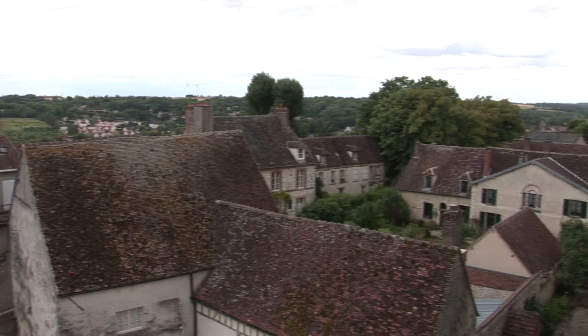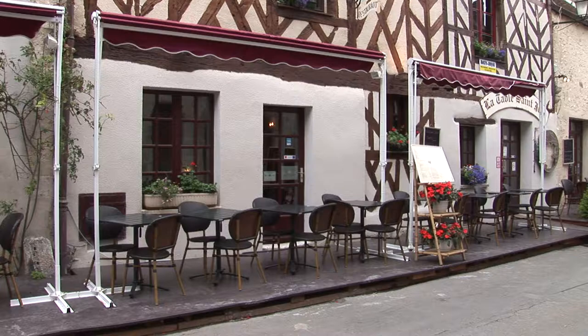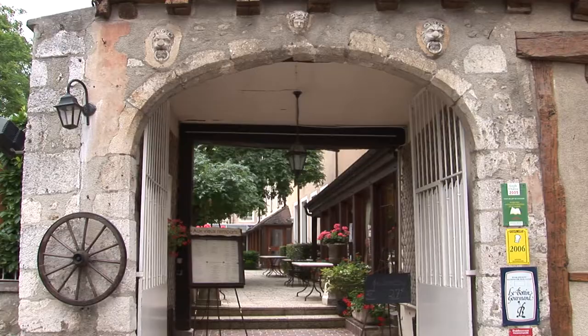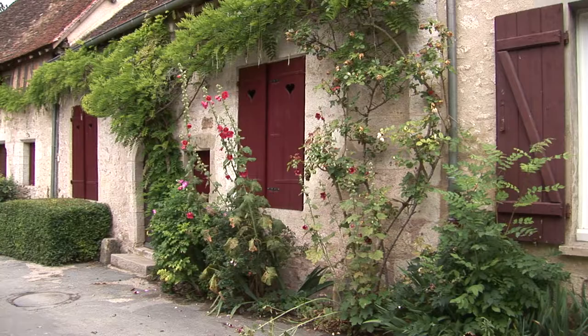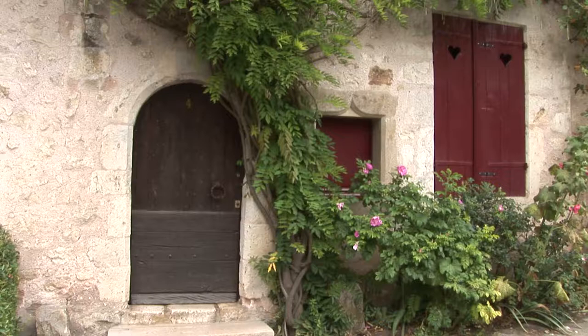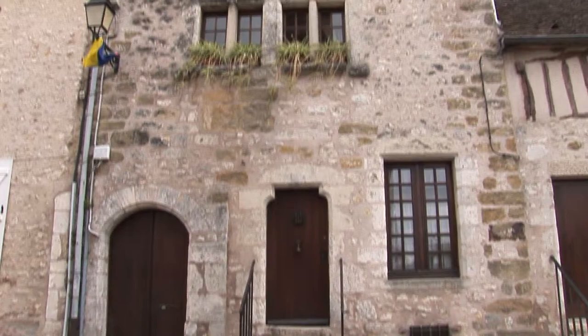Provins is one of four towns, with Troyes, Lagny, and Bars-sur-Aube, where medieval fairs were held under the Counts of Champagne. Its location in central France was along a frequently used route to the north. In order to realize their political and economic ambitions, the Counts of Champagne began to develop a yearly calendar of fairs that were regularly organized to avoid overlapping and competition. The fairs brought merchants from all over Europe and the Orient to converge on Provins.